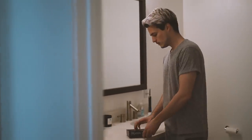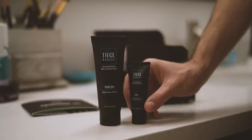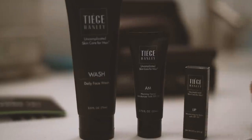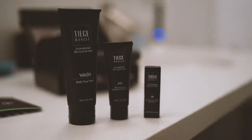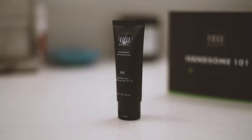Today's video is sponsored by my homies over at Tiege Hanley. They've got something new to show you guys. You guys know I'm a big advocate for a good grooming routine, and I always say the best grooming routine for you is one that you can stay consistent at. Tiege Hanley just dropped a new system called the Starter System — it's the most affordable option regarding their subscription service.